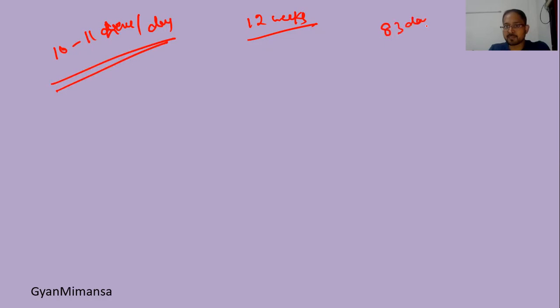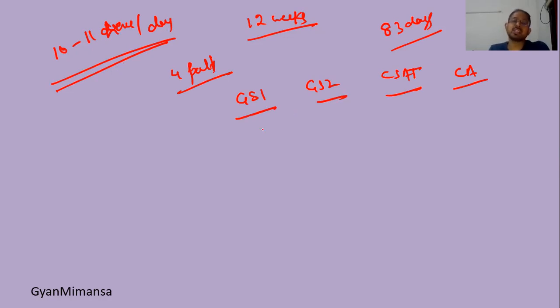So let's start with today's video. If we talk about 12 weeks — for those who are preparing seriously and have completed the syllabus — I would expect them to go for 10 to 11 hours per day. This is the requirement for the next 83 days. You can divide your day into four parts: GS1, GS2, CSAT, and current affairs. I would suggest 3.5 hours for subject one, 3.5 hours for subject two, 1.5 hours for CSAT, and 1.5 hours for current affairs — around 10 hours per day.